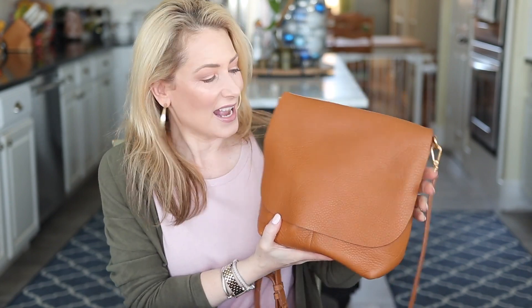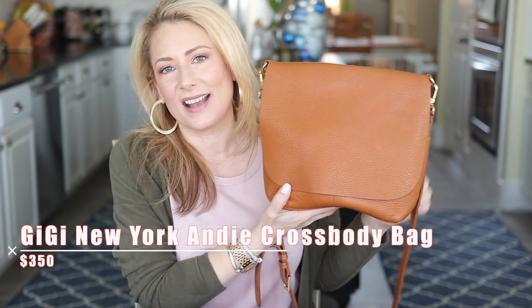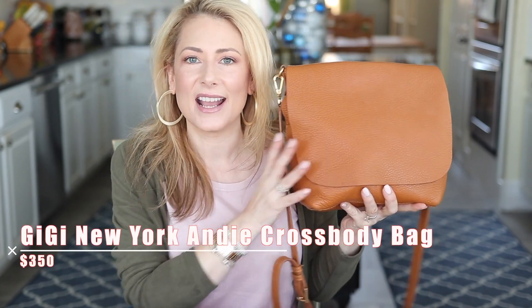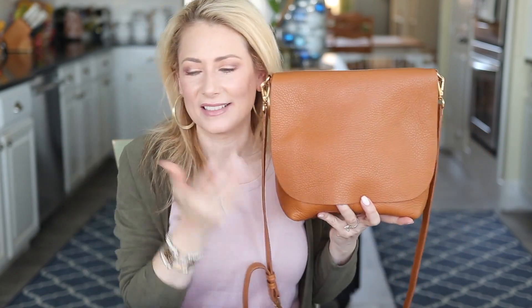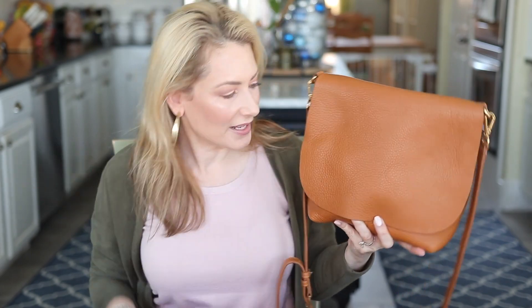Number two was also in my own fashion picks for 2019. It's my everyday bag right now — the GG New York Andy crossbody bag. I have it in tan and also in black. It's just so versatile and so well loved. A lot of you have asked if I have a coupon code — unfortunately I do not. If I did I would shout it from the rooftops and post on Instagram stories immediately. But it's a great bag and obviously many of you feel the same way.